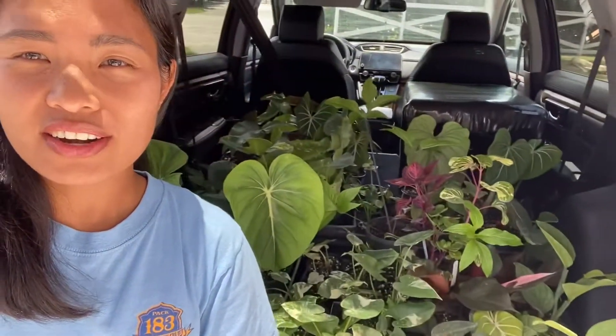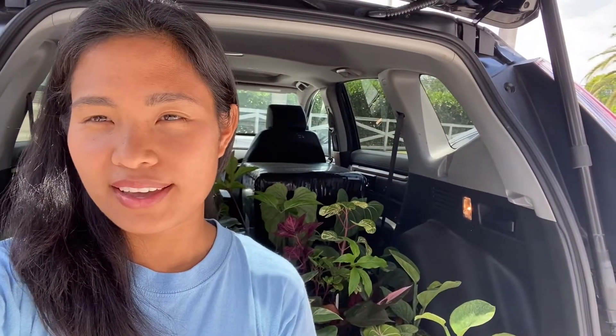I made it back home and it was a nice morning to just go plant shopping and see some old friends. I want to show you what I got back in Homestead. Here they are — I want to give you a quick sneak peek of my plant shopping haul.